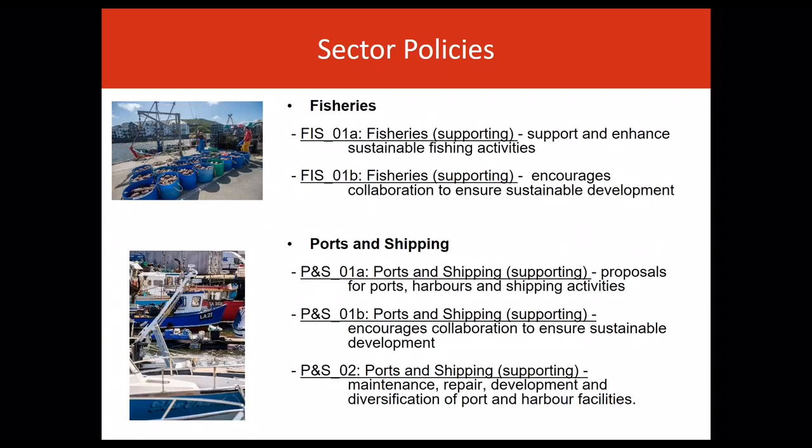The plan recognises that to ensure the long-term viability of the commercial fishing sector, fishing activities should be managed sustainably and not have an adverse effect on wider ecosystem resilience. The Welsh commercial sea fishing sector is a diverse industry, with most activities occurring within six miles off the shore. The focus for most vessels is principally on crustacean and molluscan shellfish, but also on a range of fin fish.